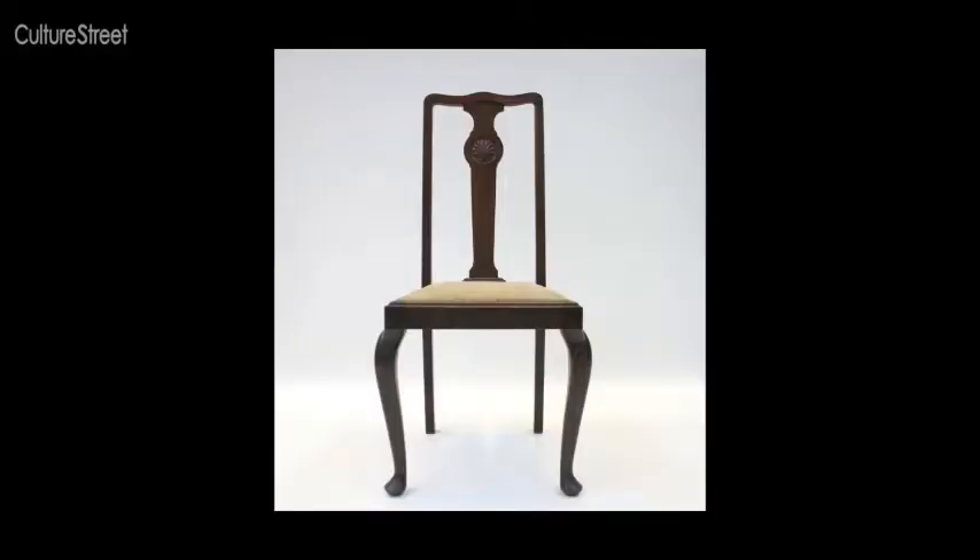The types of furniture he makes combine traditional woodworking skills with computer technology. The chair you can see within it — almost a ghost chair — is of a Queen Anne style. So you've got these two things meeting each other: the contemporary and the historical coming together in one piece of furniture.